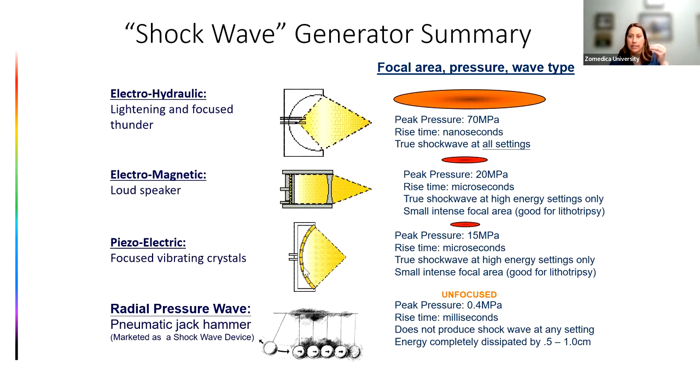Piezoelectric was originally designed to break up kidney stones in humans, hence its small, intense focal area — to break a kidney stone without damaging surrounding tissue. The radial pressure wave is really more of a mechanical energy device; they call it a shockwave, which can be confusing, but it's very unfocused sound energy and it's really the mechanical energy that's stimulating healing.